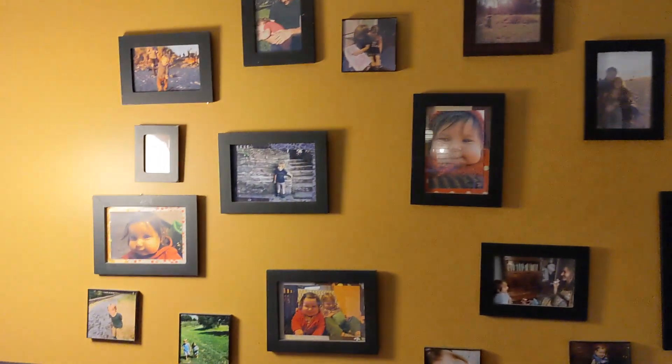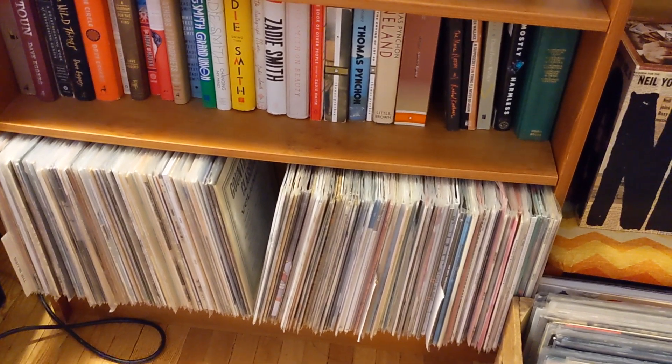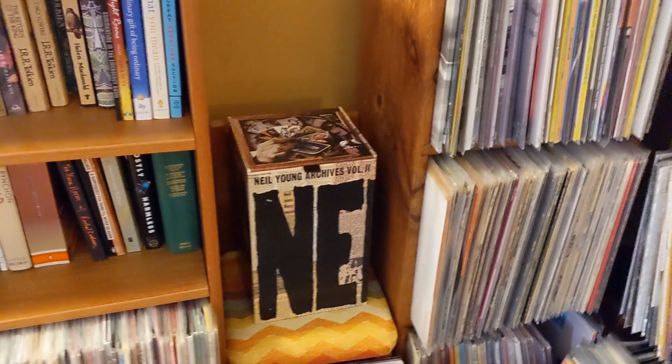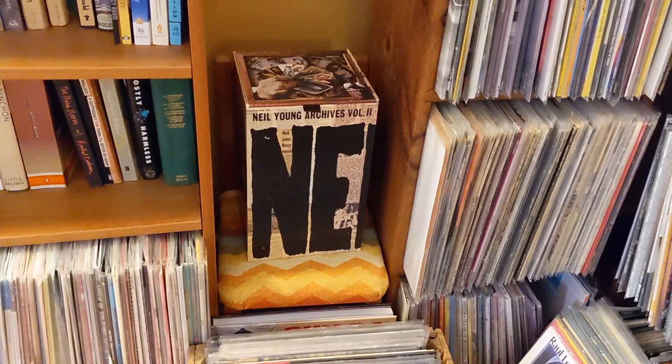Here's country and blues mainly, and some books and wall pieces from my kids. I have a very special seat here for the Neil Young Archives box set — I don't know what else to do with it, so it gets its own little chair.